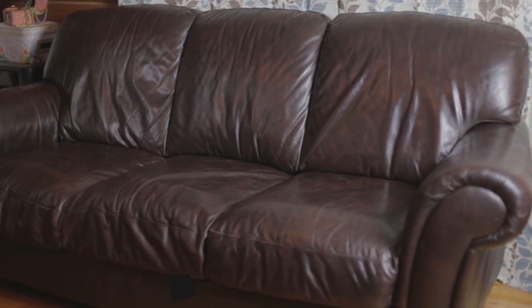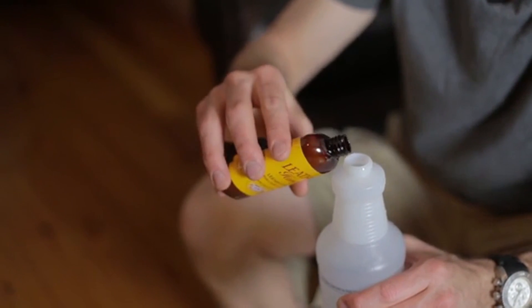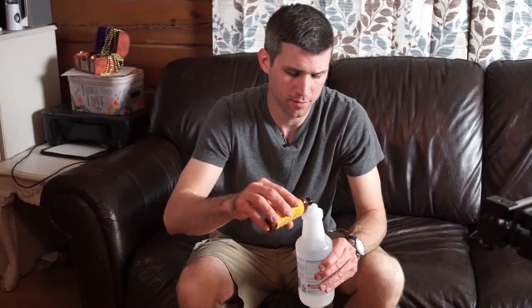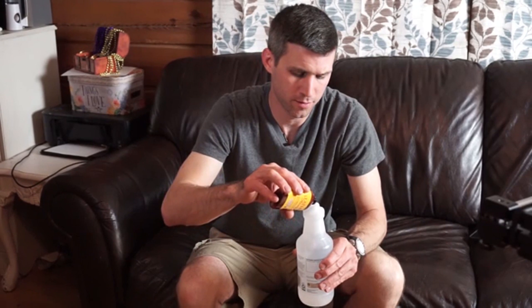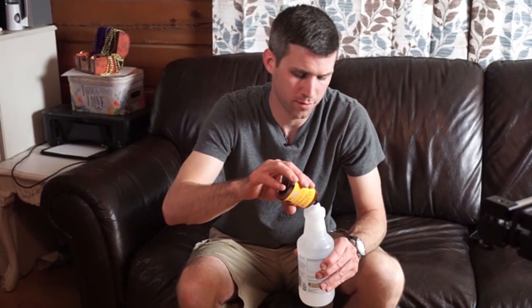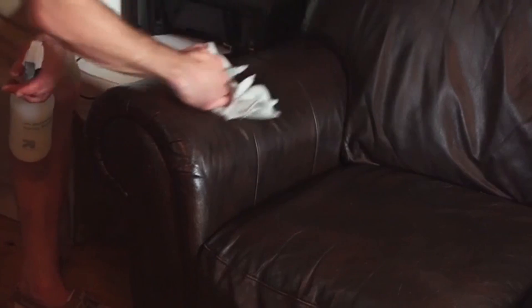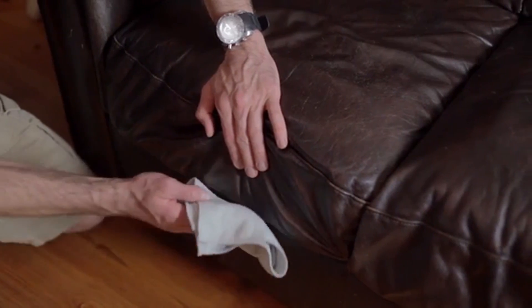Leather Honey Leather Cleaner is a concentrate and should be diluted with water using a 1 to 8 ratio — that comes out to 2 tablespoons of cleaner to 1 cup of water. Each 4-ounce bottle of Leather Honey Leather Cleaner makes 32 ounces of mixed cleaner. A spray bottle works well for both mixing and applying the cleaner; however, for large jobs, you might find it just as easy to mix the solution in a small bowl. While Leather Honey products are safe for all leather except suede, it's important to test your leather's reaction to any product before applying it all over.